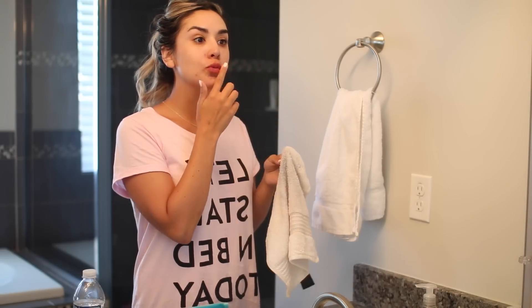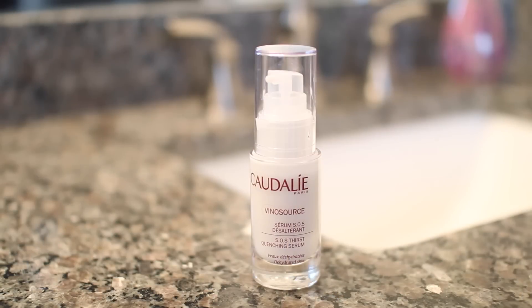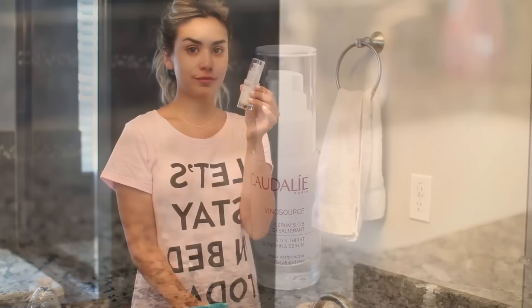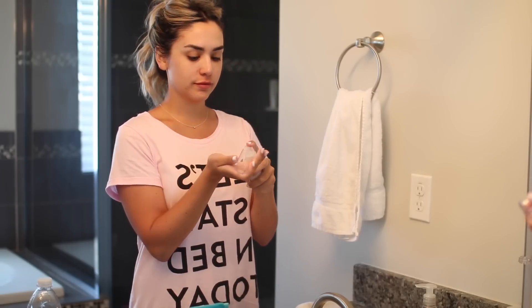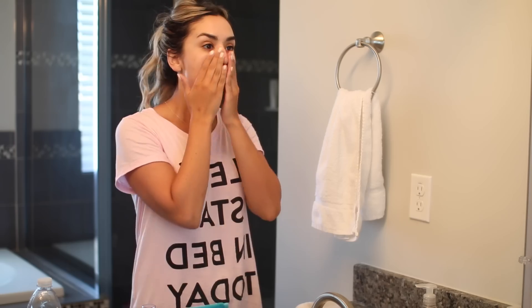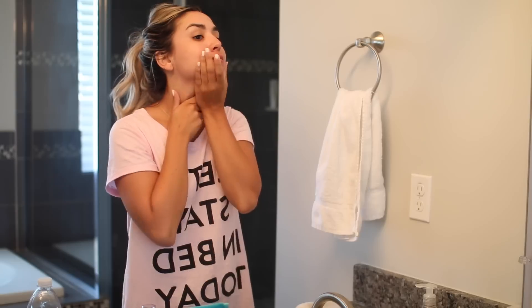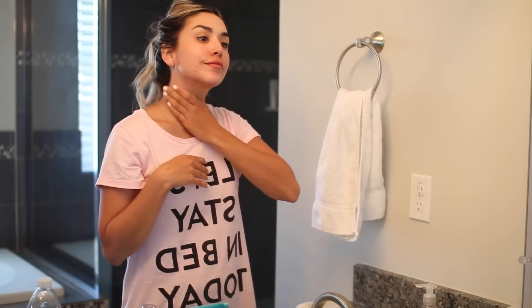If I wasn't doing a mask I'd skip right to this next step — applying my serum. Lately I've been using this one from Caudalie. It's very hydrating but really lightweight, so I think it works for all skin types. It just melts right into your skin and doesn't feel heavy at all — very cooling and refreshing.